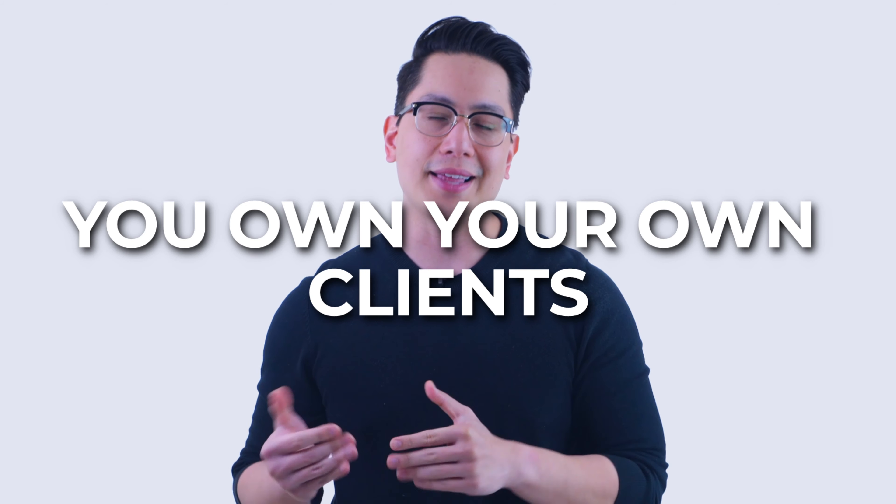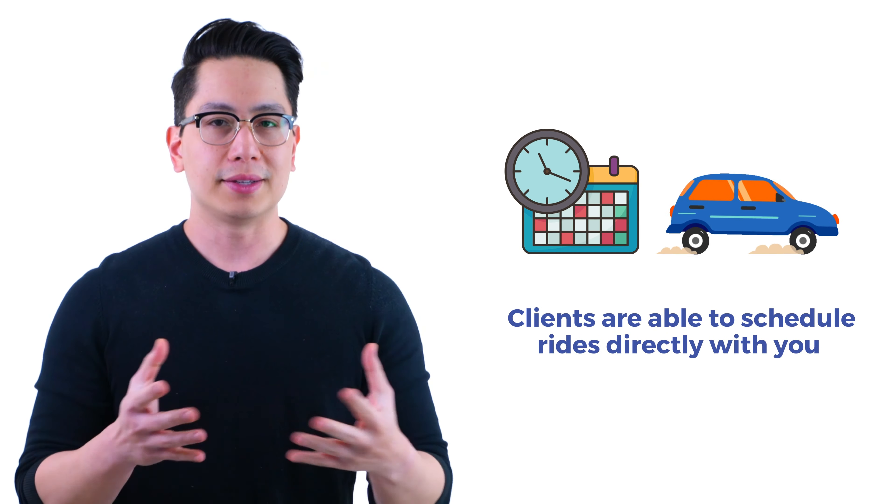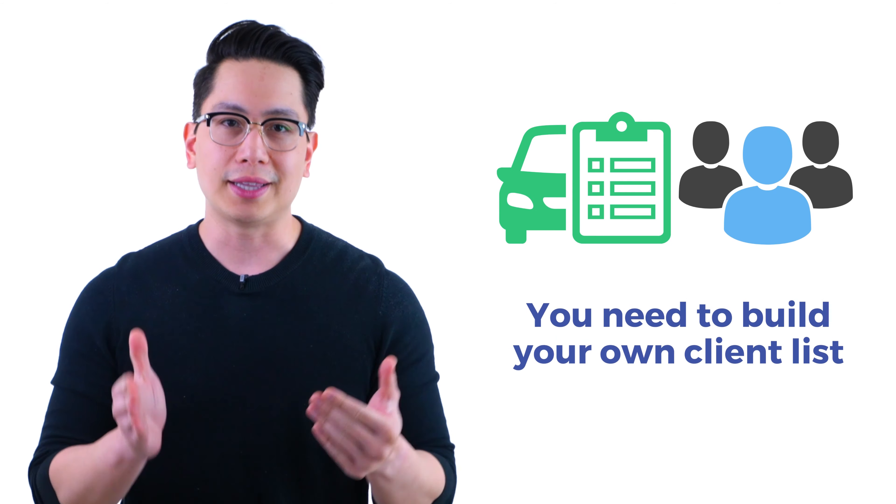Hi everyone, David here. If your Toma app is set up and you're ready to go, or if you have some questions on how to get clients, this video is for you. As you know by now, what makes Toma different is that you own your own clients and these clients are able to schedule rides directly with you. This means you need to build your own client list.